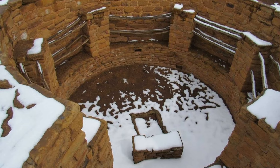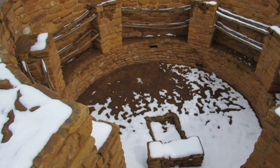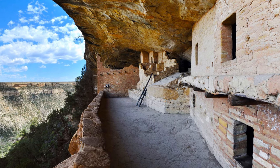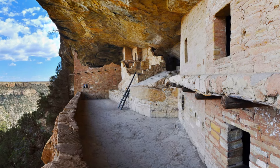The kivas, or ceremonial rooms, were circular, about 12 to 15 feet in diameter, and partially underground. The storage rooms were smaller, measuring four to six feet in length and width. They often stored food, tools, and other important items.